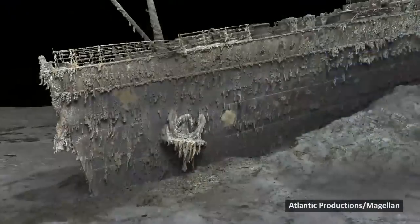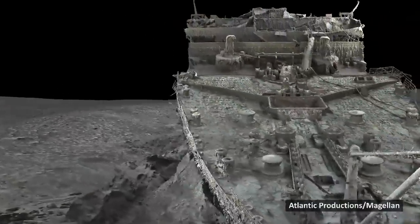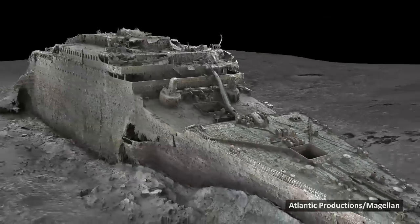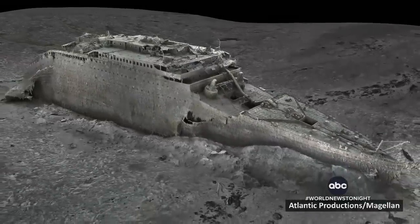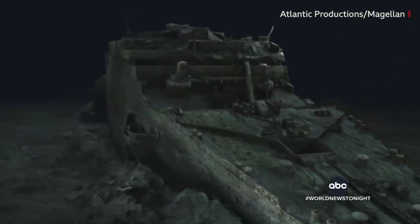Finally tonight, the remarkable new images of the Titanic as you've never seen it before. A team of research scientists using submersible cameras to map the Titanic to a level of detail and clarity never done until now, creating the first full-size digital scan ever of the ship. The precision 3D model revealing the wreck from multiple angles.